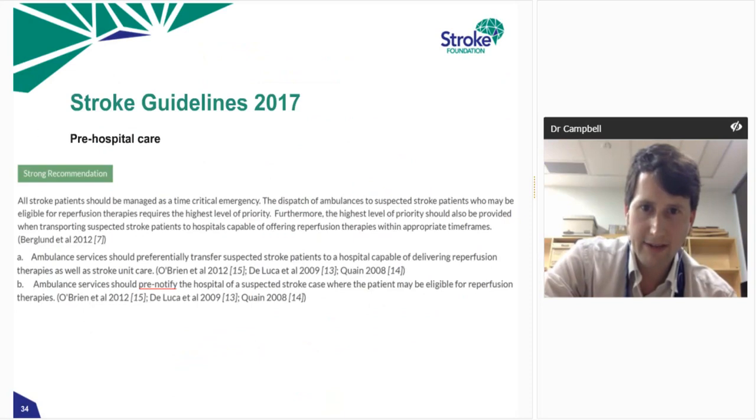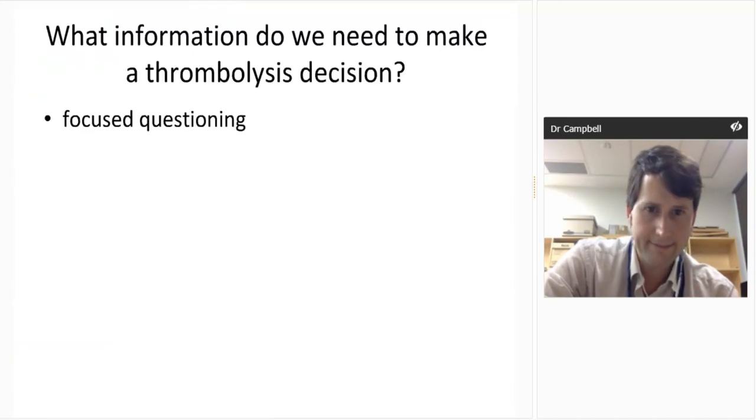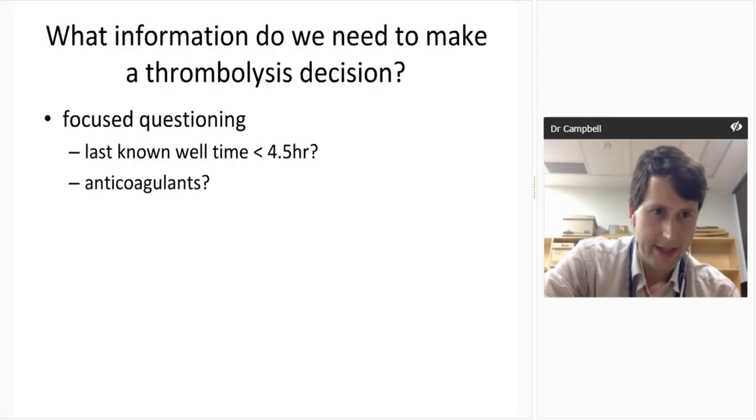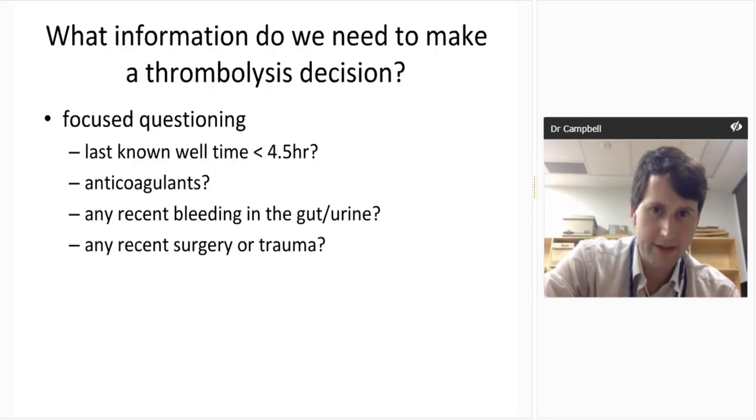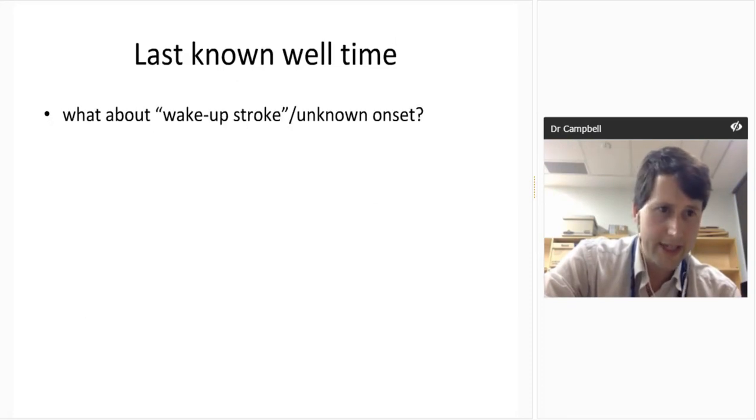There is a recommendation that ambulances should pre-notify the hospital of suspected stroke patients who may be eligible for reperfusion therapies — we've deliberately not put in a time window because we know that will evolve. Anyone who's been pre-notified should be met at the door and assessed by experienced stroke team members. Focused questioning should cover: last known well time within four and a half hours, anticoagulant use including apixaban, rivaroxaban, and dabigatran, any recent bleeding, recent surgery or trauma, history of intracerebral hemorrhage, and premorbid function.